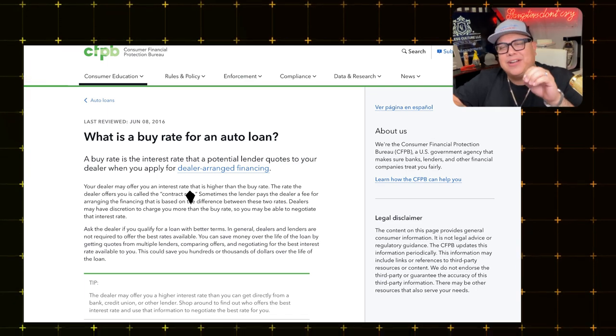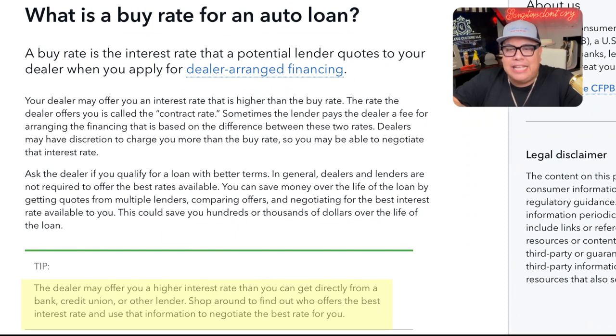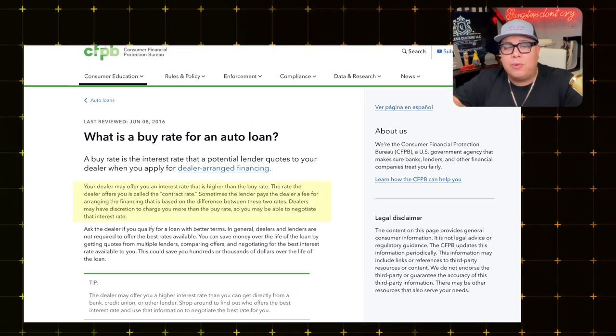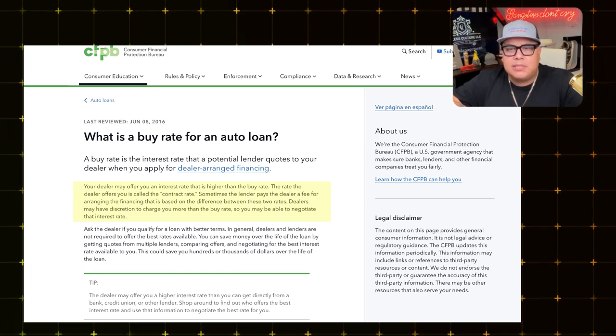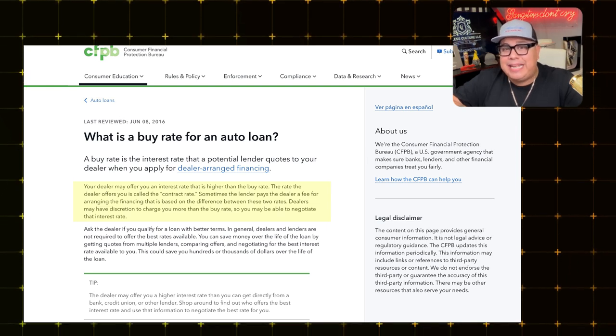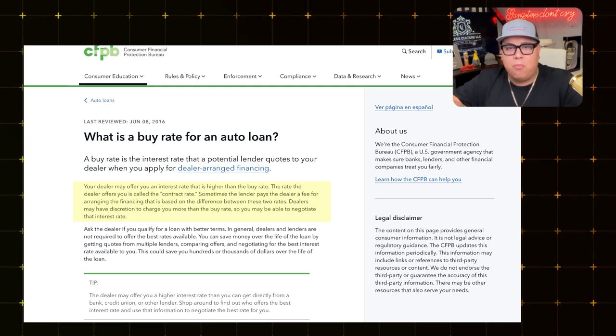The majority of consumers don't even know the buy rate exists. The CFPB tip at the bottom says: 'The dealer may offer you a higher rate than you can get directly from a bank, credit union, or other lender — shop around to find out who has the best interest rate.' It also states: 'Your dealer may offer you an interest rate higher than the buy rate. The rate the dealer offers you is called the contract rate. Sometimes the lender pays the dealer a fee based on the difference between these two rates.'